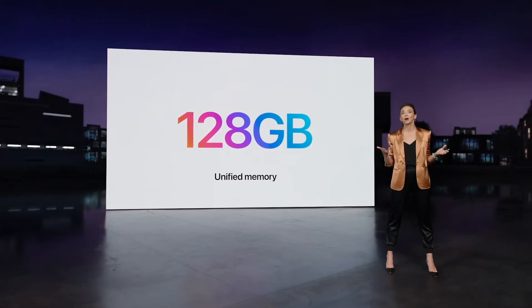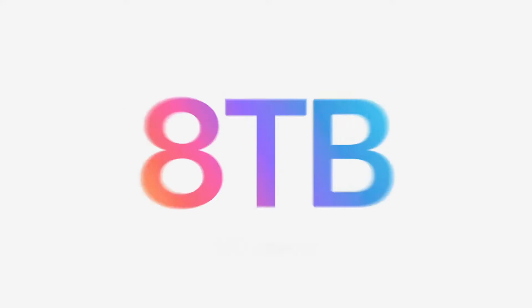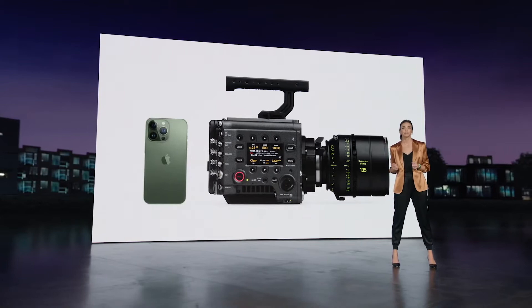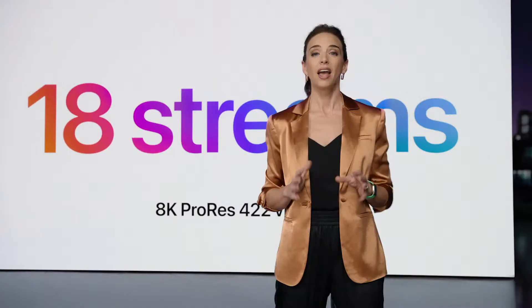When it comes to storage, the SSD in MacStudio delivers up to 7.4GB per second of performance and up to 8TB capacity. More and more cameras are capturing ProRes video, from the iPhone 13 Pro to the Sony Venice Cinema Camera. With M1 Ultra's extraordinarily powerful media engine, MacStudio can play an unprecedented 18 streams of 8K ProRes 422 video — there is no other computer in the world that can do this.